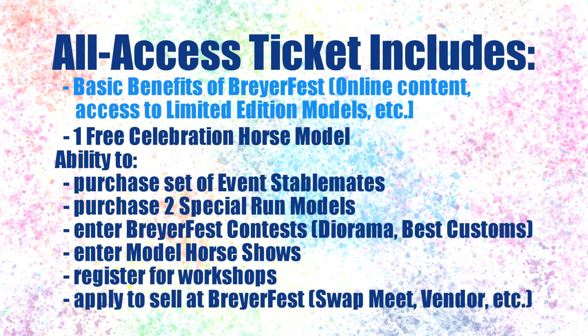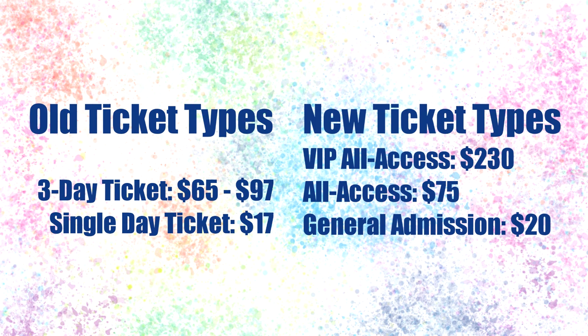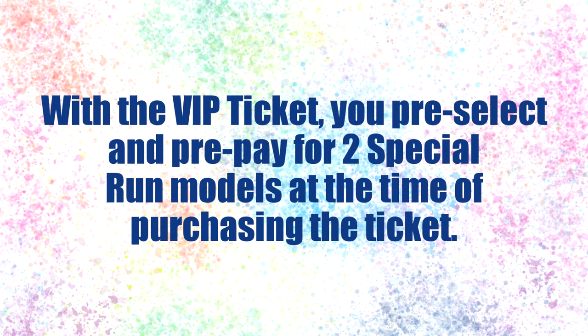That covers everything included in the all access ticket. The final ticket type is the VIP all access ticket for $230 US dollars. While the general admission and all access tickets are comparative to the old versions of BriarFest tickets, the VIP ticket is a whole new thing for 2021 — there has never been anything like this before at BriarFest. The VIP ticket includes everything the all access ticket includes, from the free celebration horse model to the ability to enter contests, except for two key differences. Unlike the all access ticket where you submit special run preferences, with the VIP ticket you outright pick and purchase the two special run models you want when you purchase the VIP ticket. You are guaranteed whichever two special run models you pick, though like the all access ticket they must be two different models.